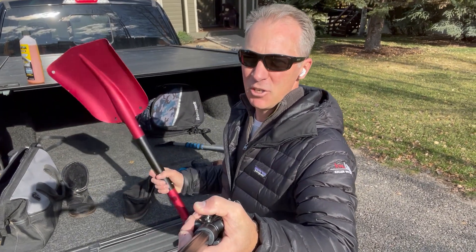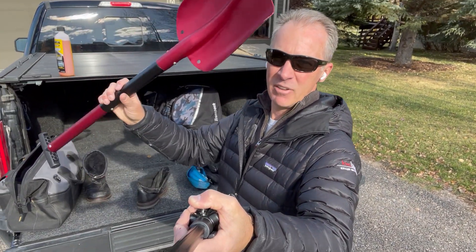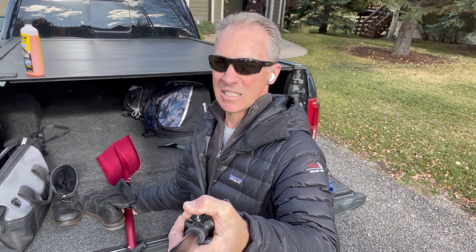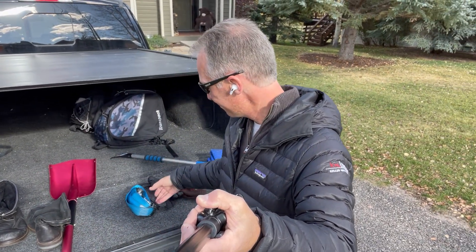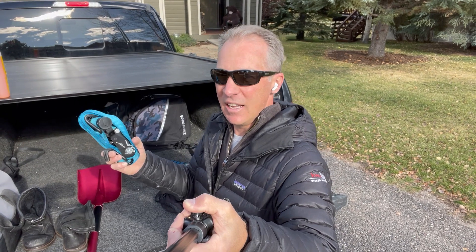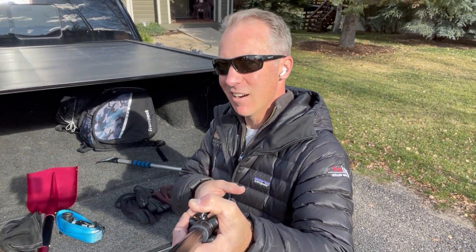I will actually take a small shovel — it's almost like a little avalanche shovel if you're a backcountry skier — and I just keep that in my truck, just in case I need to dig myself out of something I didn't mean to slide into. I also grab a tow cable that's just a little bit beefier, in case I need to help somebody else out or they need to help me get out of a sticky situation. No pun intended there.